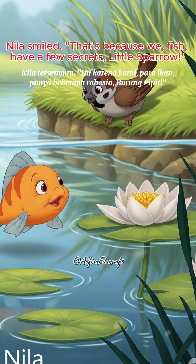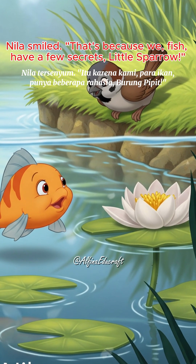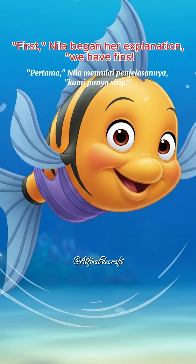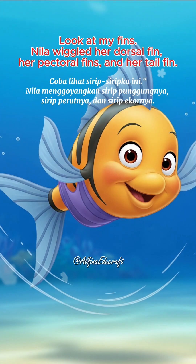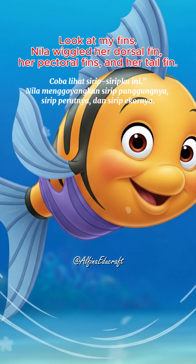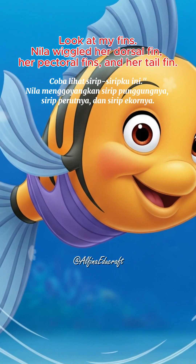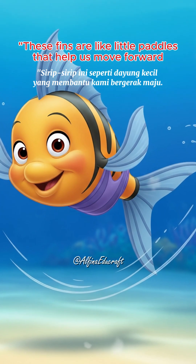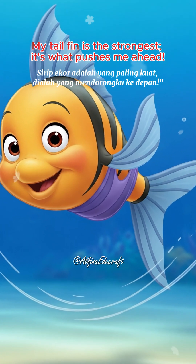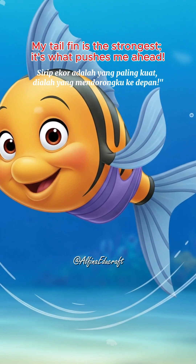That's because we fish have a few secrets, little sparrow. First, Neela began her explanation, we have fins. Look at my fins. Neela wiggled her dorsal fin, her pectoral fins, and her tail fin. These fins are like little paddles that help us move forward. My tail fin is the strongest — it's what pushes me ahead.